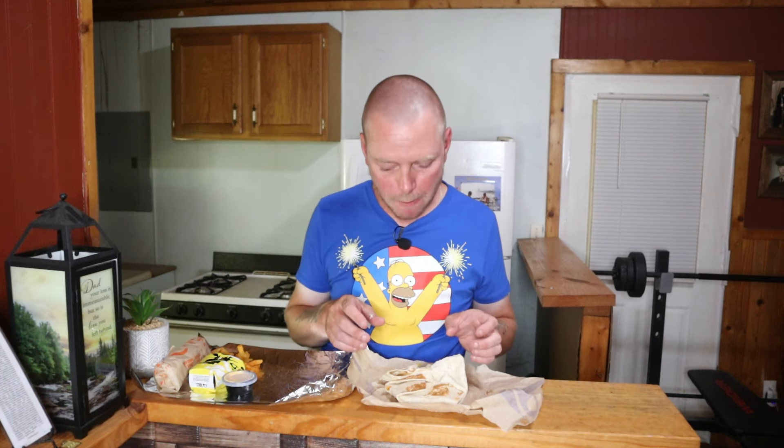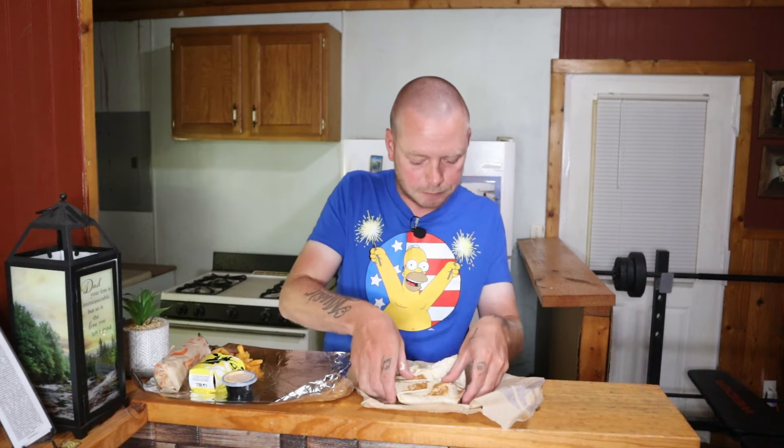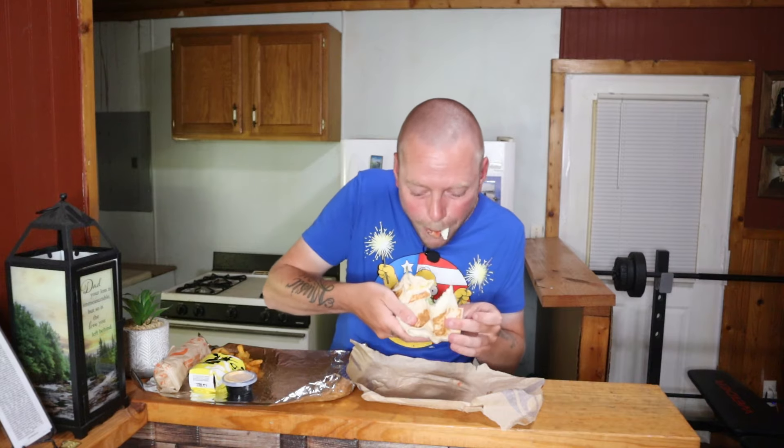That tastes just like a Cheez-It! That's amazing. Taco Bell, you did it this time — that's incredible. It tastes just like a Cheez-It because there's a big Cheez-It in it. I've had a lot of good things at Taco Bell and this tops pretty much most of them.